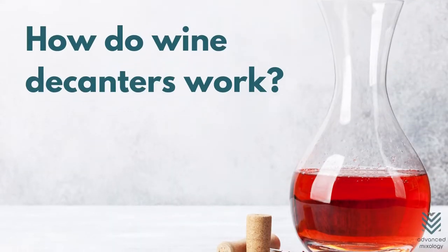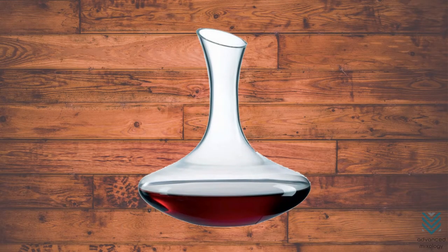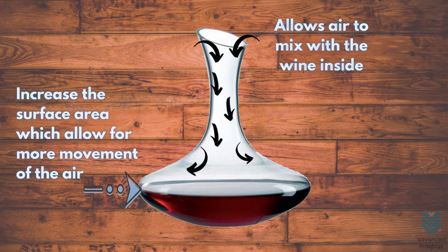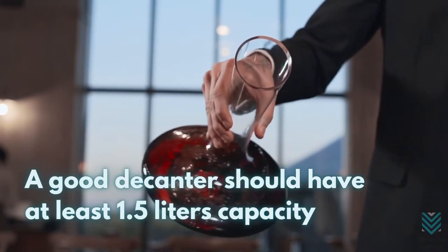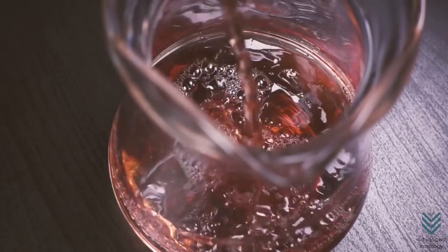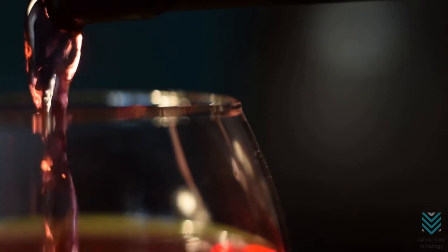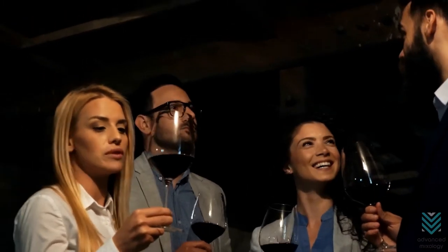How do wine decanters work? For aeration, wine decanters are designed to aerate the wine, and they work by allowing air to mix with it inside. They increase the surface area through their wide bowls, which allow for more movement of the air. The presence of a narrow neck also allows you a firm grip when swirling your wine in them. A good decanter should have at least 1.5 liters capacity. When you pour wine into a decanter, the oxygen in the air mixes with it and coaxes out its closed-off aromas, as subtle citrus or floral flavors will never be detected without enough aeration.